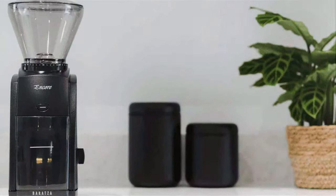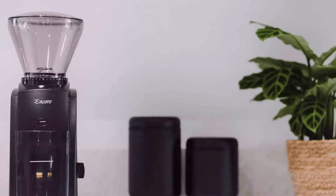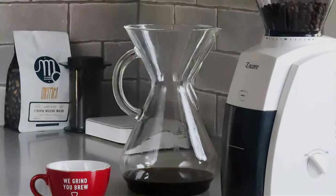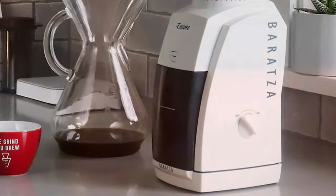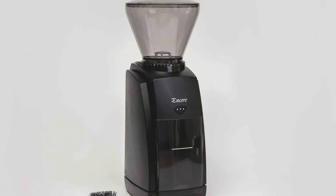One of the standout features of the Encore is its versatility. With 40 individual grind settings, it caters to a wide array of brewing methods, from the finest espresso to the coarsest French press. This grinder is built for endurance, promising consistent grind sizes day after day. It's not just about performance — it's about creating a ritual that makes every cup of coffee special.